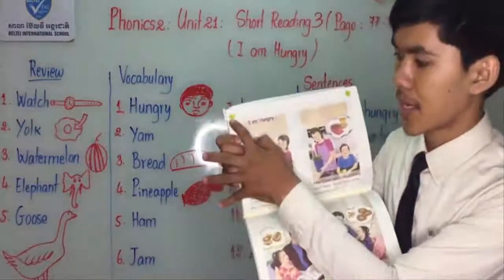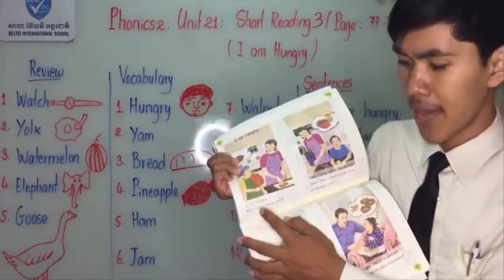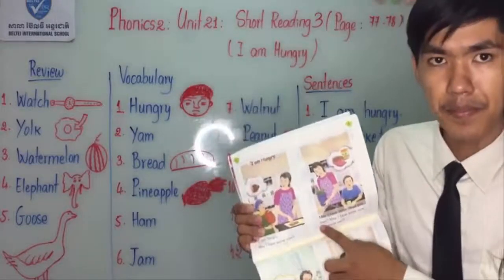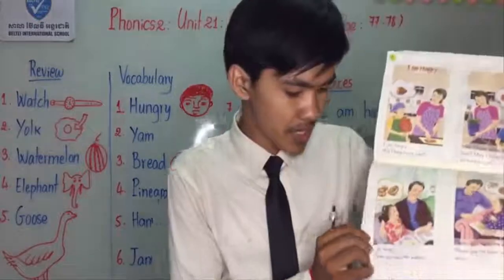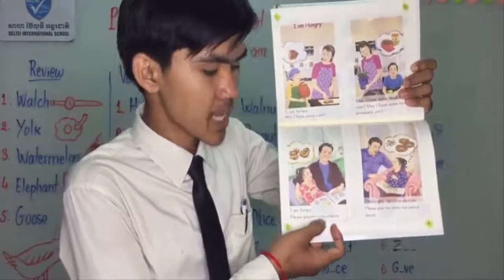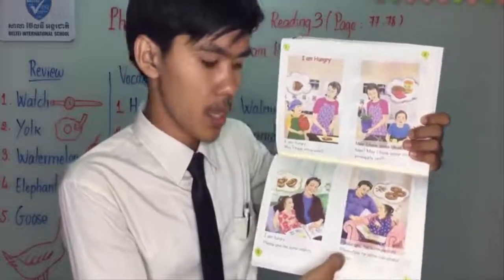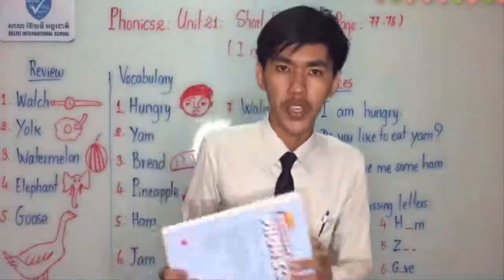Number three: 'I am hungry. Please give me some walnuts.' Number four: 'Please give me some peanuts. Please give me some nice peanut donuts.' Let's read together again. Number one: 'I am hungry. May I have some yam?' Number two: 'May I have some bread and ham? May I have some nice piping hot jam?' Number three: 'I am hungry. Please give me some walnuts.' Number four: 'Please give me some peanuts. Please give me some nice peanut donuts.'